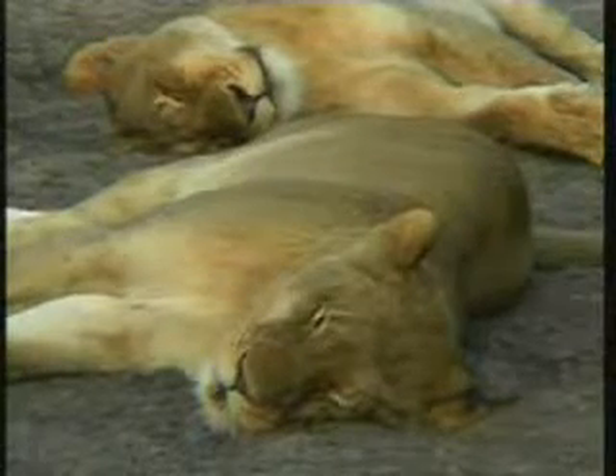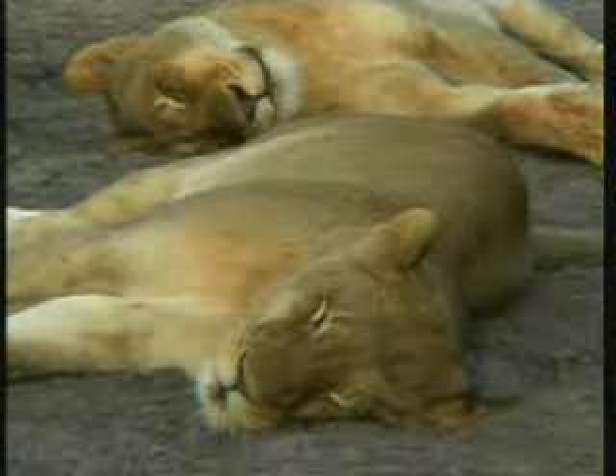Always a bit of a game of patience with lions this time of the day, especially when they've got full bellies like these two ladies.